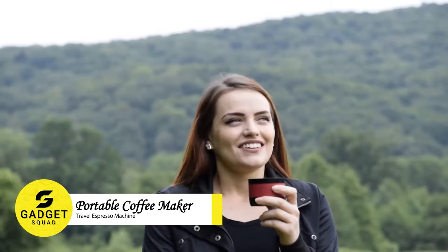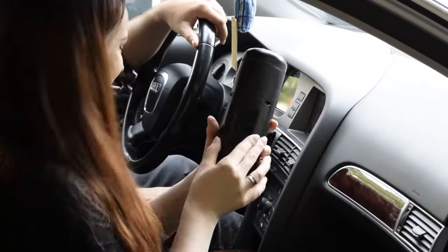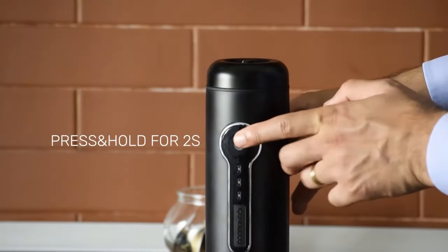You don't have to miss your coffee in the morning anymore. With this portable coffee maker, you can brew your coffee right in your car. Just add water, place a coffee capsule, and press the button to start brewing.